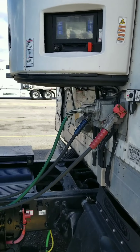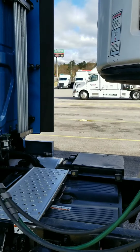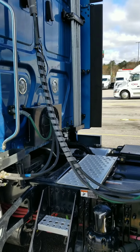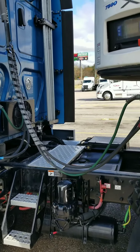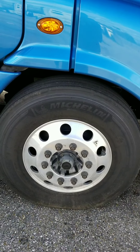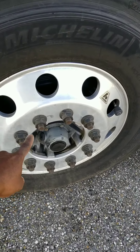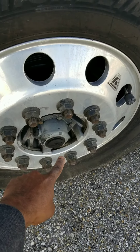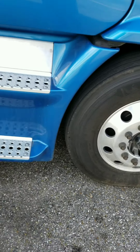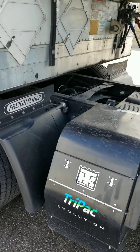And then we just want to check our glad hands — make sure they're in good condition, we're not losing any air there or anywhere. And then this is when I usually use this time to do a walk-around. Check my tires, want to check your lugs, make sure there's no signs of any rust. Check your hub seal — all of that guys.